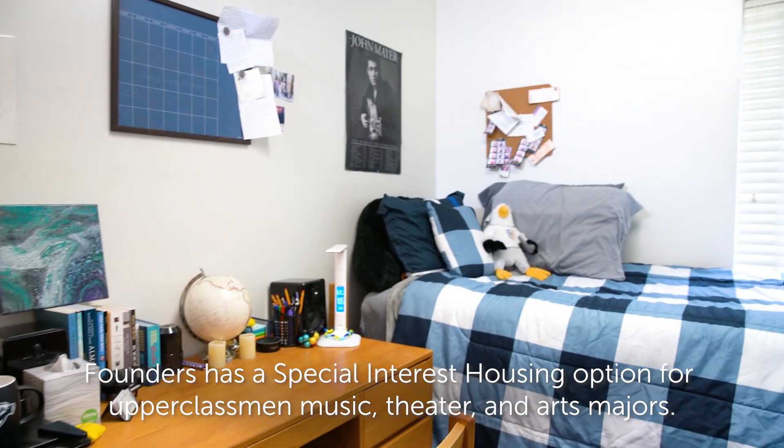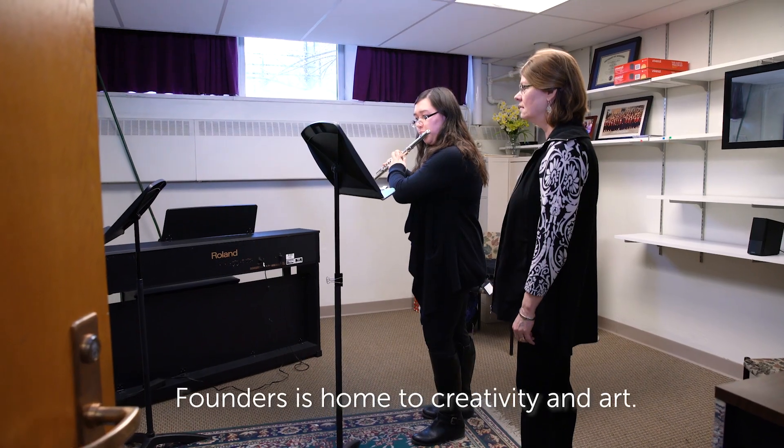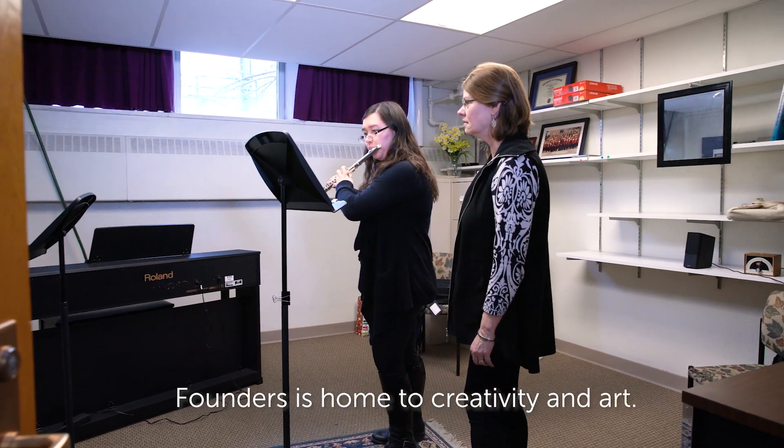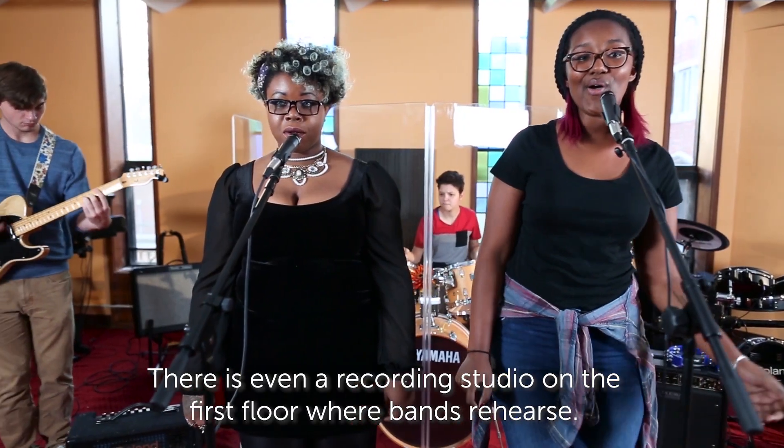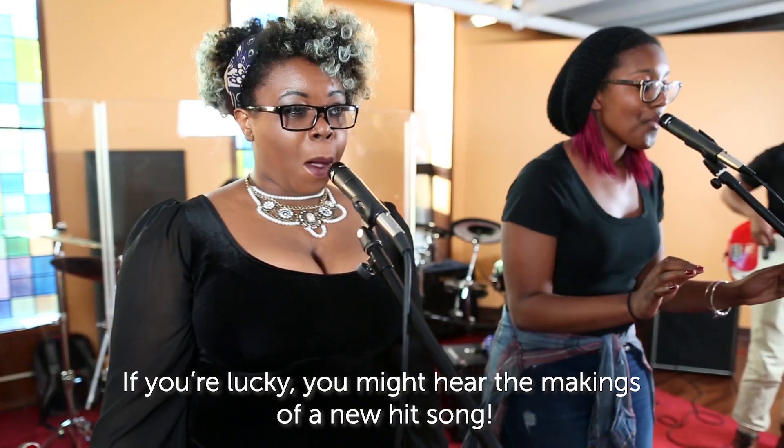Founders has a special interest housing option for upperclassmen music, theater, and arts majors. Founders is home to creativity and art. There is even a recording studio on the first floor where bands rehearse. If you're lucky, you might hear the makings of a new hit song.